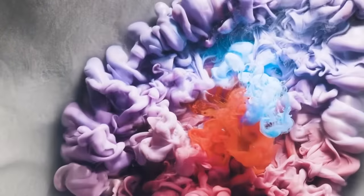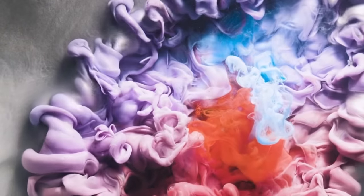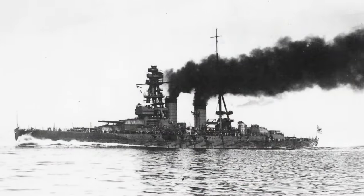Three, two, one. The underwater explosion sent sea spray into the air. But what would happen to Nagato?